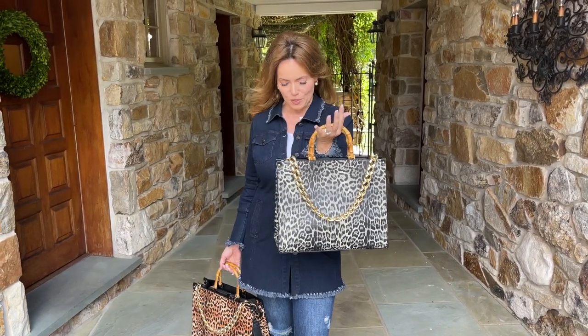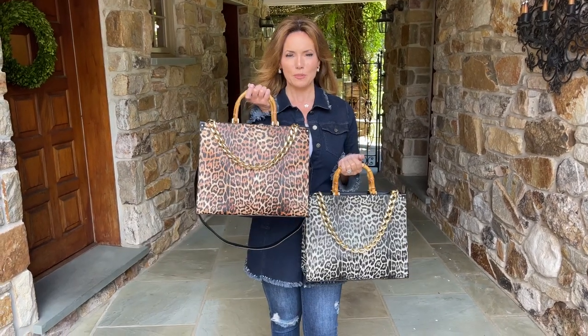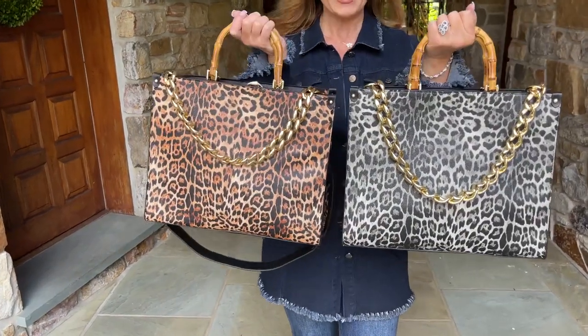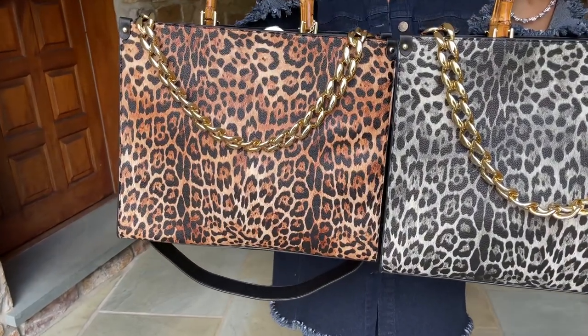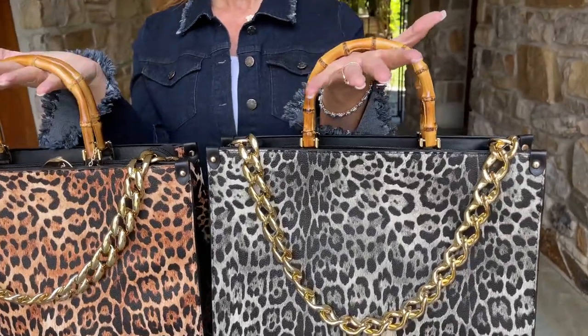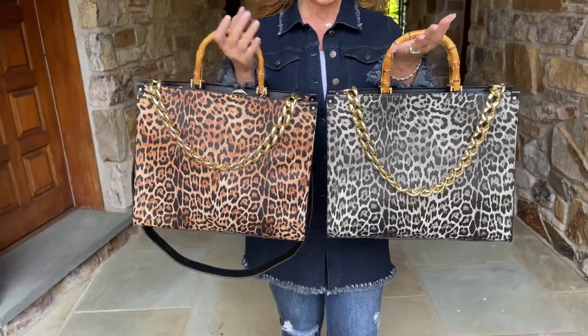This is Status all the way. We have this beautiful gray, which I absolutely love — that's going to be a gorgeous leopard — or this rich brown, which I love. It's a great size. Either color has this beautiful Status chain down the front, and beautiful bamboo handles.